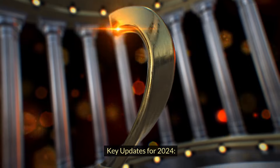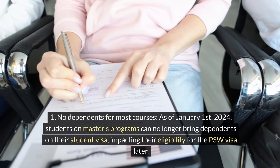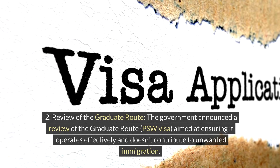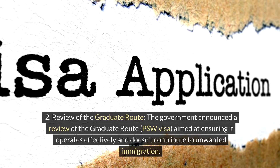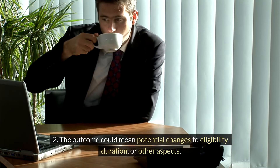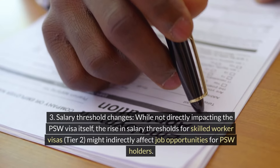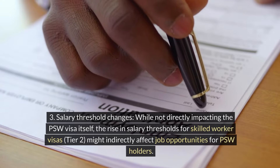Key updates for 2024. No dependents for most courses: as of January 1, 2024, students on master's programs can no longer bring dependents on their student visa, impacting their eligibility for the PSW visa later. Review of the Graduate Route: the government announced a review of the Graduate Route PSW visa, aimed at ensuring it operates effectively and doesn't contribute to unwanted immigration — the outcome could mean potential changes to eligibility, duration, or other aspects. Salary threshold changes: while not directly impacting the PSW visa itself, the rise in salary thresholds for skilled worker visas (Tier 2) might indirectly affect job opportunities for PSW holders.